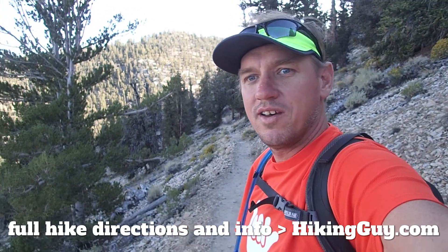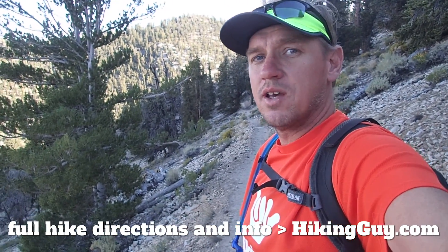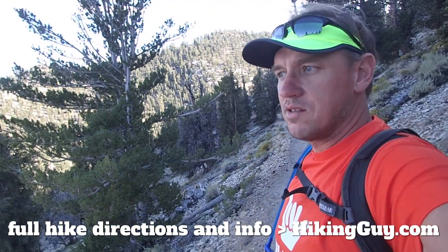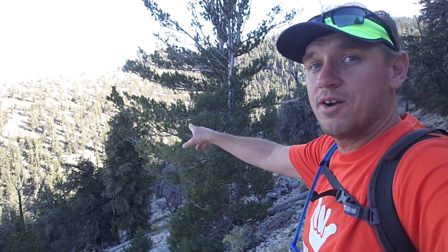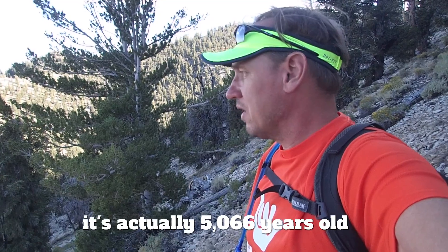Hey guys, this is the Methuselah Walk. It's a 4.2 mile hike slash walk. There's some up and down on it, but it's very cool and very unique. It brings you through these groves of bristlecone pines, and bristlecone pines here are very old. The oldest living tree in the world is somewhere in here — they don't tell you which one because they want to protect it — but it's 4,600 years old, which is pretty crazy. A lot of these trees are between 3,000 and 4,000 years old, so pretty awesome.